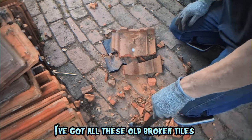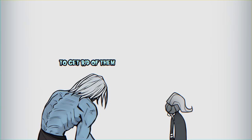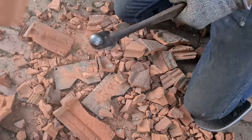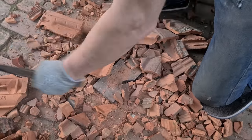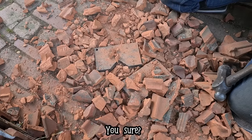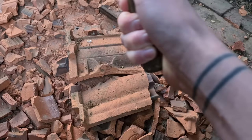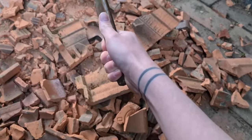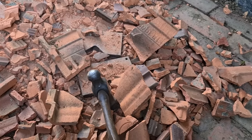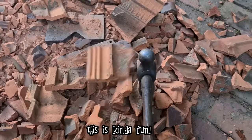What I'm going to do — I've got all these old broken tiles that I'm going to get rid of, and what better way to get rid of them than make concrete out of them? You want to have a go? It's fun! Are you sure? Yeah! I did it! Come on! You're not joking, this is kind of fun!